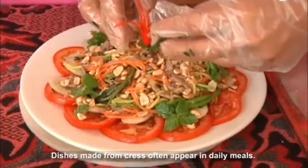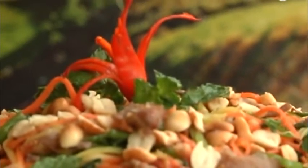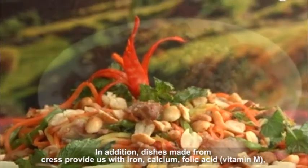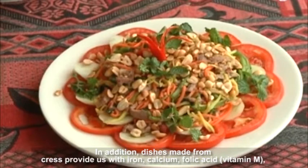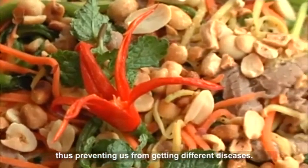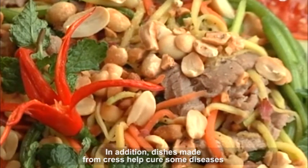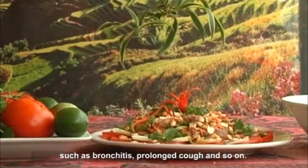Dishes made from crepe often appear in daily meals. Crepe has a delicious flavor. In addition, dishes made from crepe provide iron, calcium, folic acid, vitamin M, and vitamin C, thus preventing us from getting different diseases. Dishes made from crepe also help cure some diseases such as bronchitis and prolonged cough. These dishes give us an appetite and contribute to diversifying daily meals.